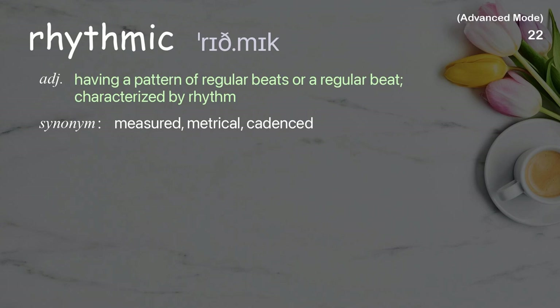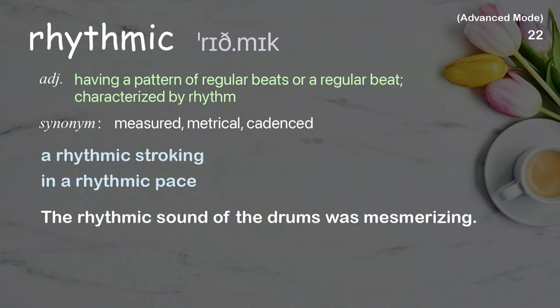Rhythmic: Having a pattern of regular beats or a regular beat, characterized by rhythm. Examples: an arrhythmic pace. The rhythmic sound of the drums was mesmerizing.